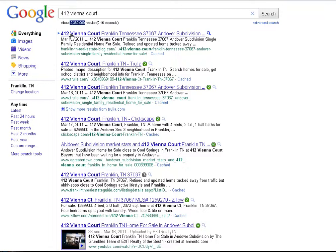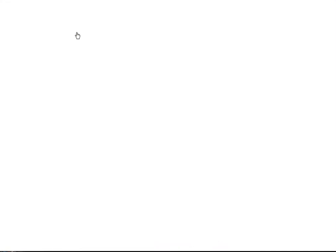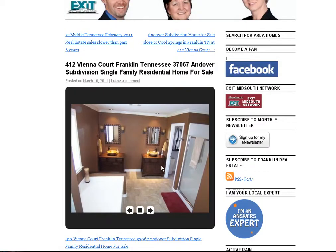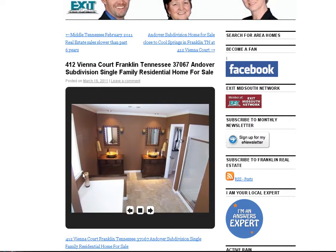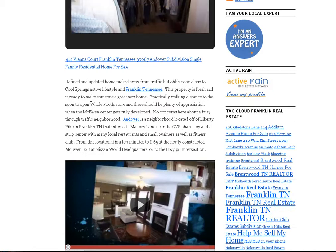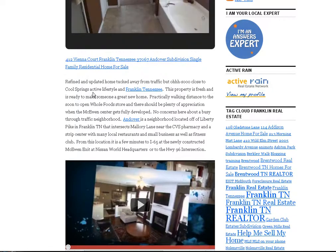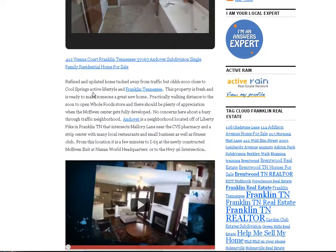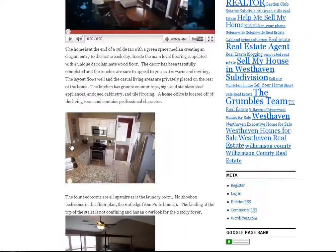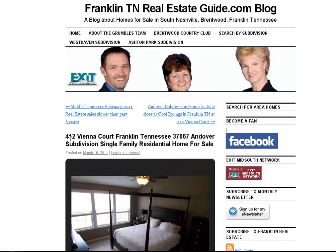The first result is franklintianrealestateblog.com — that is our website, our personal blog page. On that page you can see we've got a virtual sliding tour of all the property pictures that we took — about 60 photos of that home, all showcased right there. We also wrote a story about what it's like to live in that subdivision and in this home: what made it an attractive buy for the previous owner and what's going to make it a great purchase for the new owner. Way more than you would ever see in a single MLS input sheet.